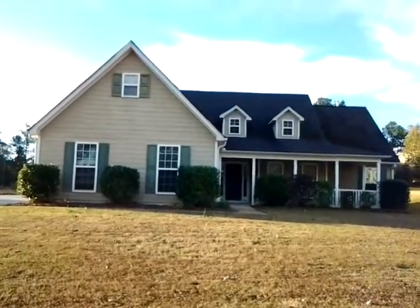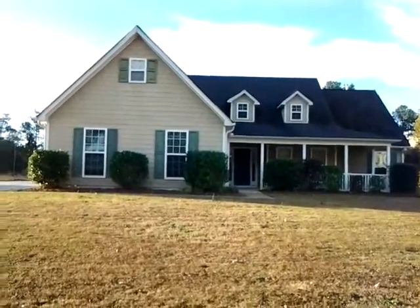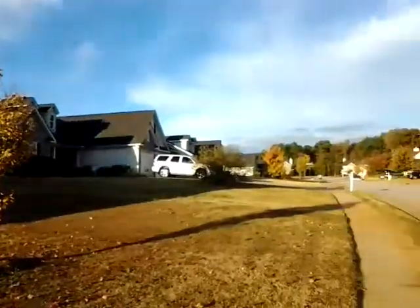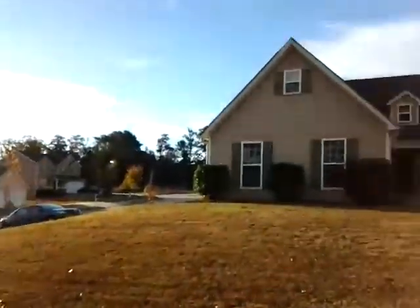Hi, we are here at 8000 Burley Wood Way in McDonough, Georgia, looking at a beautiful three bedroom, two bath home. It sits in a really nice, quiet neighborhood with sidewalks, and it sits right at the corner of a cul-de-sac.